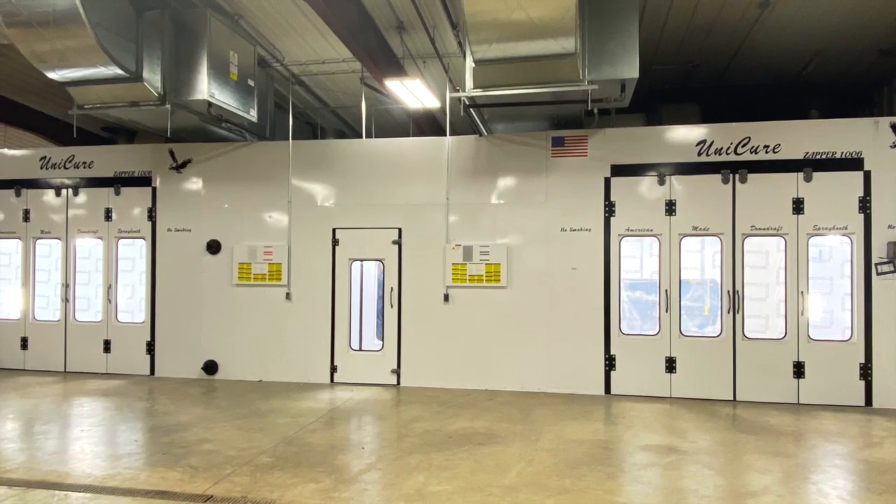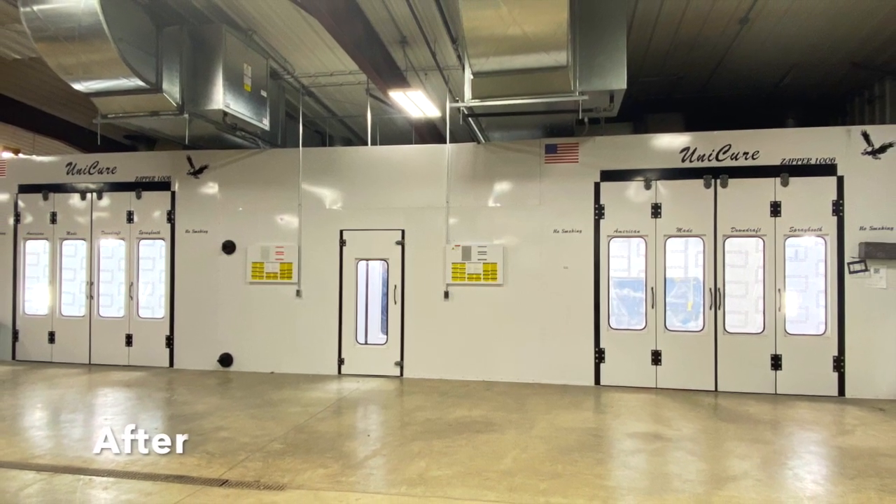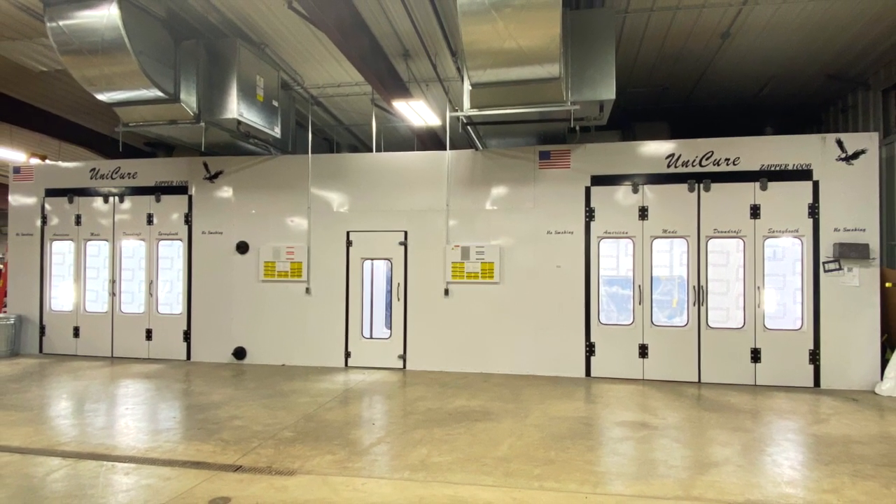So when it's time to have your car repaired and refinished, we hope you will consider Newell's Auto Body.